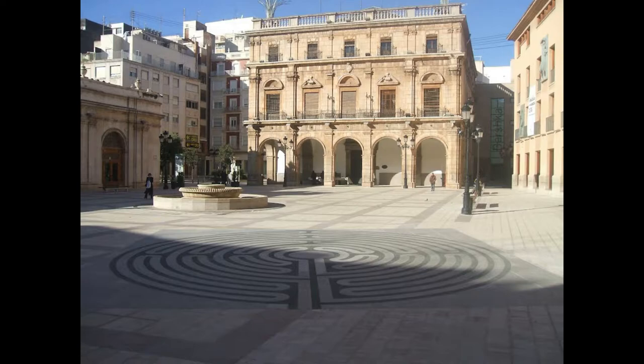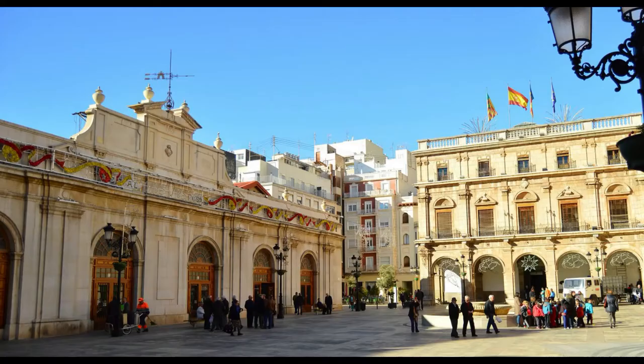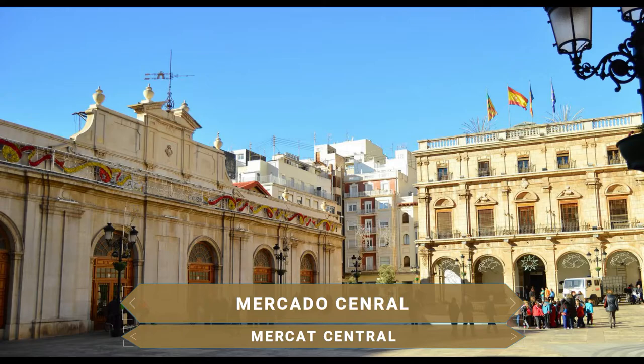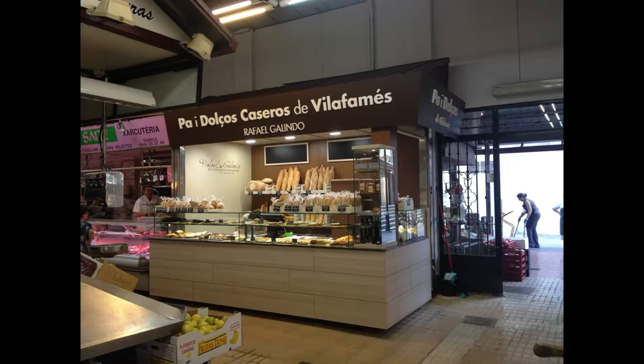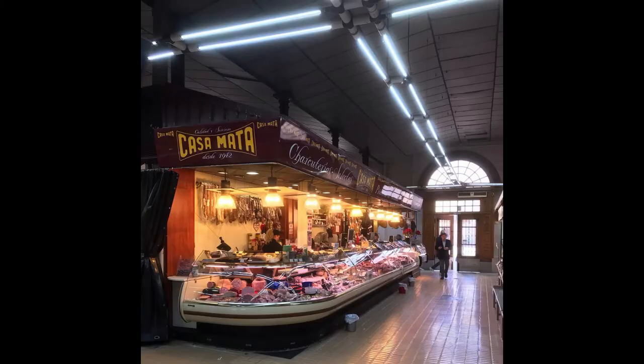El primero que se puede ver es el edificio del Mercado Central de Castellón. Los mercados dan vida a todas las ciudades, y un lugar como Castellón, frente a la costa mediterránea y con una de las huertas más fértiles de España, hace de este un mercado repleto de buen género y gran colorido. Un edificio de principios del siglo XX y remodelado a finales de dicho siglo, perfecto para comprobar la exquisita gastronomía de la zona.